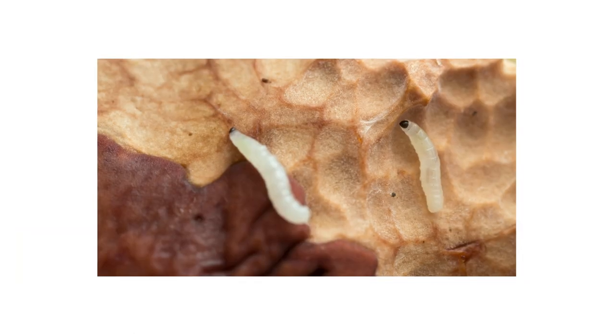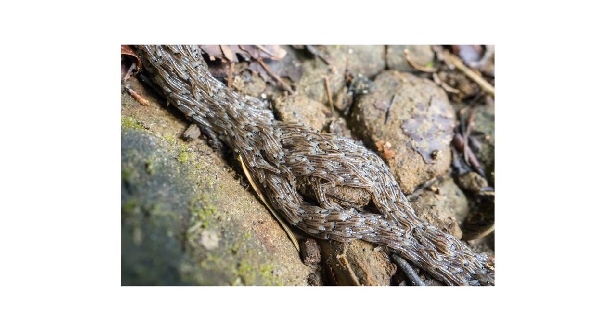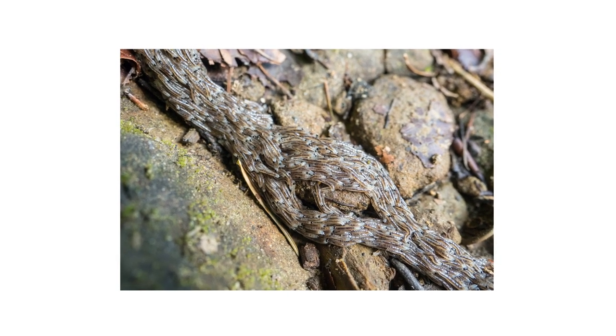Fungus gnats feed on decaying matter and soil. Damp soil in outdoor gardens or within indoor potted plants are hot spots for fungus gnat activity.